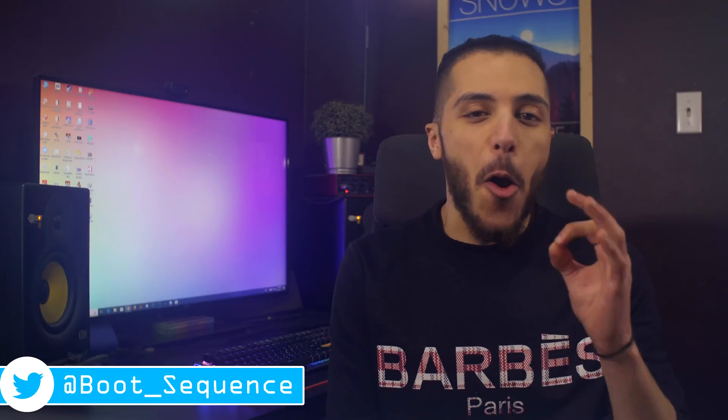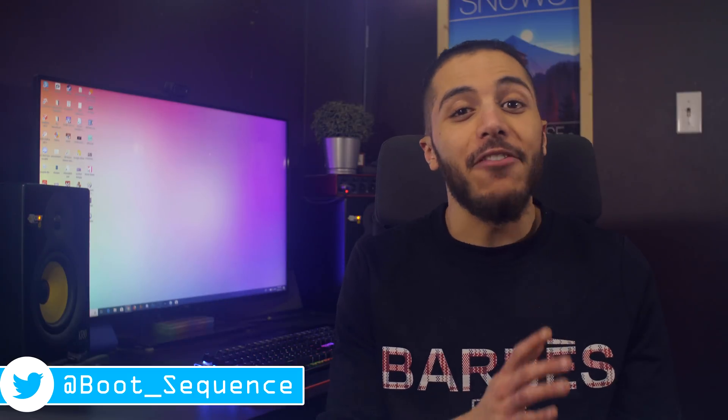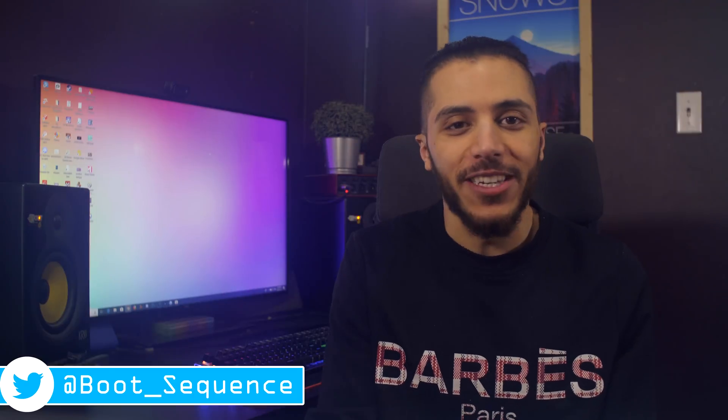Intel's Architecture Day happened and oh boy is it nice to see something new coming from Intel. There was a lot of info in there so let's break it down on your boot sequence.